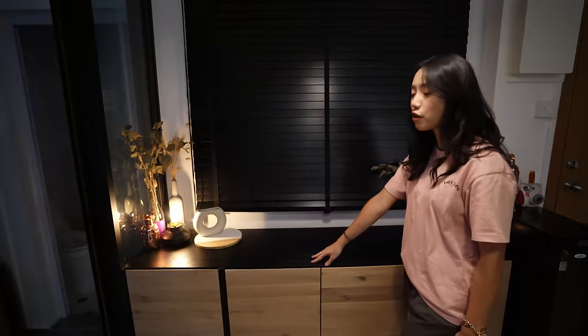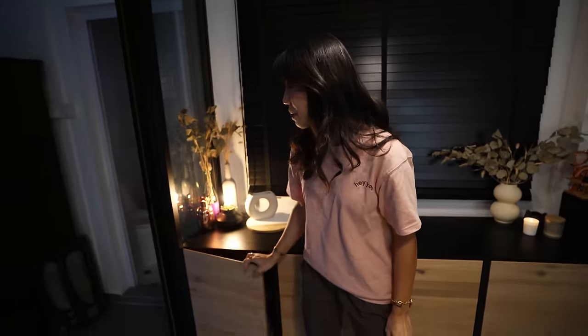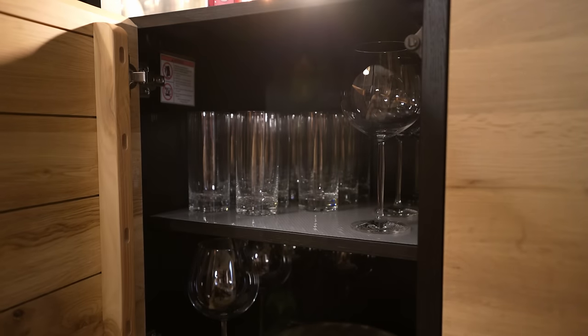When friends come over, this serves as the perfect place to put all the wine glasses, plates, and whatever things I'll need for hosting. I've already hosted a couple of times, so I'm obsessed. And I just needed some extra storage, so this sideboard has been perfect for it.